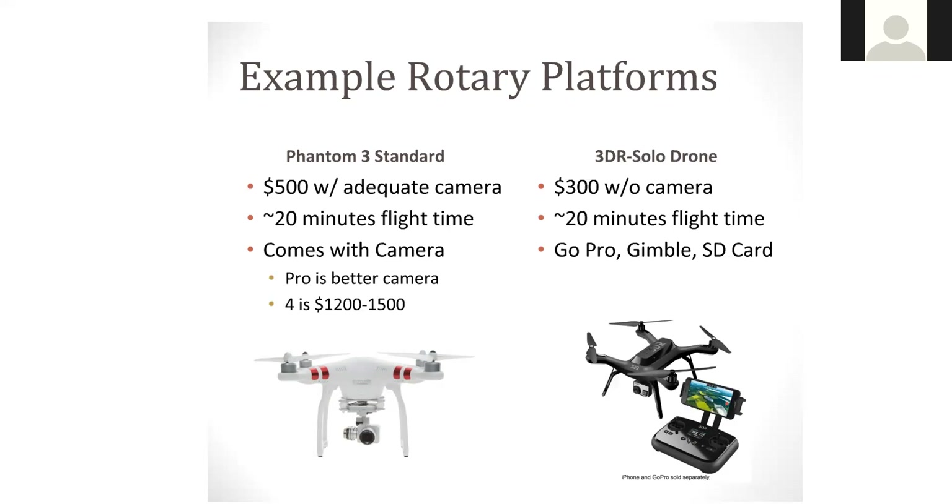Another option is the 3DR Solo drone at approximately $300. It does not come with a camera, a little bit different than what the Phantom offers. You're still limited to approximately 20 minutes flight time, but you can purchase a camera and set it up on what's called a gimbal. A lot of prescribed burn associations in Texas — not only do the members own a drone, but the actual association is starting to own one as shared equipment, traveling from fire to fire just like a drip torch.